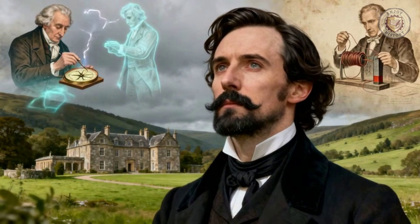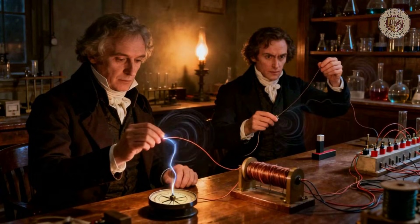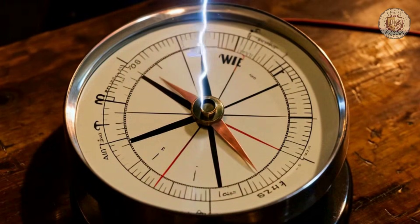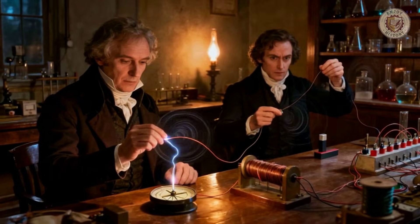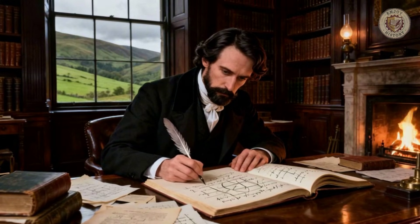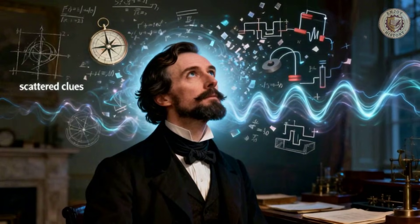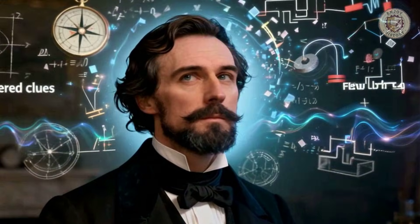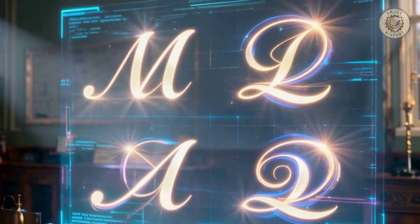Before Maxwell, electricity and magnetism were seen as separate, mysterious forces. Scientists like Faraday and Oersted had discovered fascinating links, like how electric current could deflect a compass needle. But no one saw the whole picture. Maxwell, working quietly in his Scottish estate, was a theoretical genius. He looked at all the scattered clues and did something revolutionary: he described these invisible forces with pure, precise mathematics, compiling everything known into a set of four universal laws that would change everything.